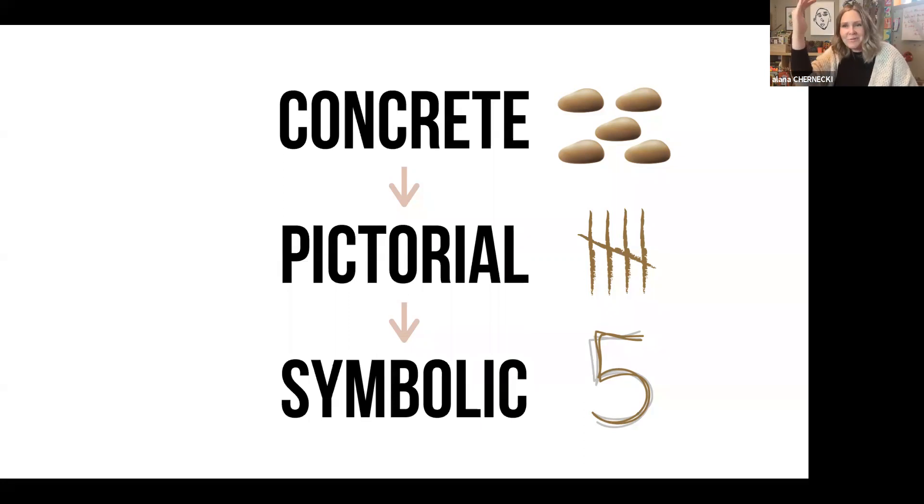Kids develop through the concrete — that means tangible and tactile. That's why experiential and hands-on learning is so important. Whether you have stones, things found in nature, seashells, gems from the dollar store — you can use any kind of manipulative you like. Giving them lots of opportunity to build, separate, and join sets is so important.